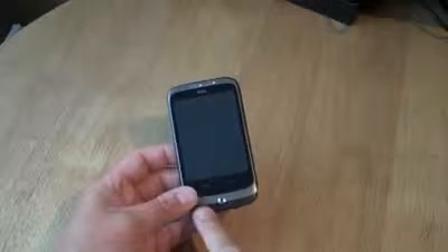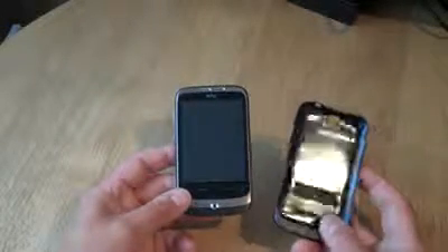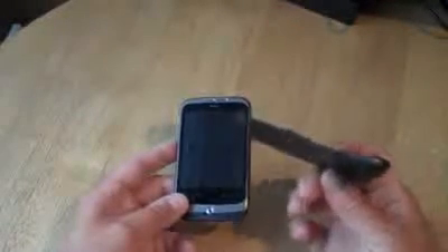Here's the HTC Wildfire. It used to be called the HTC Buzz. This is it actually without the back on. You can see here that the back of the phone actually also forms the front of the phone as well. Here's the back cover and it's got this lip around the front and it's actually still got a bit of a chin look.